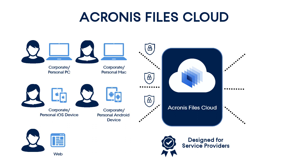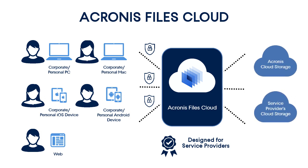Acronis Files Cloud is a highly customizable service. You can use not only the default Acronis Cloud, but also your own data centers. Finally, the Acronis Files Cloud can be integrated with various corporate and third-party professional service automation and remote monitoring and management platforms due to the sophisticated API.